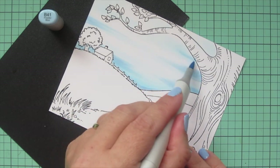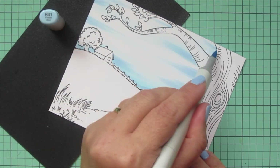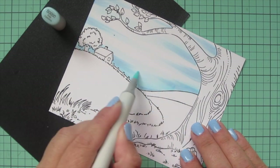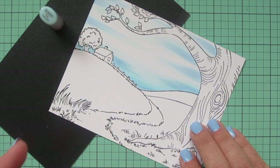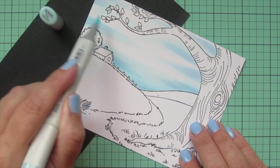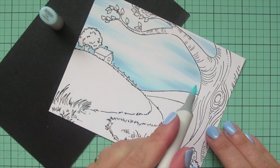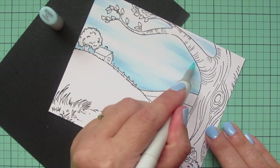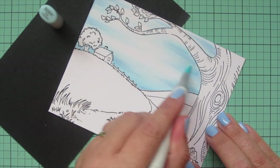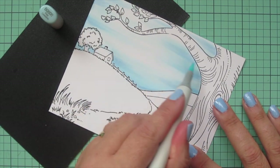I'm adding a little B41 into my sky to create a bit more depth, using streaky motions for that cloudy look, then blending back out with B0000. I also wanted to mention that I apparently brought in a little friend — you can see it crawling around on the panel. I picked some lilacs from my lilac bushes because we were going to get a lot of rain and I knew it would knock all the petals off. That little bug came along for the ride, so I just pushed him out of the way and continued coloring.